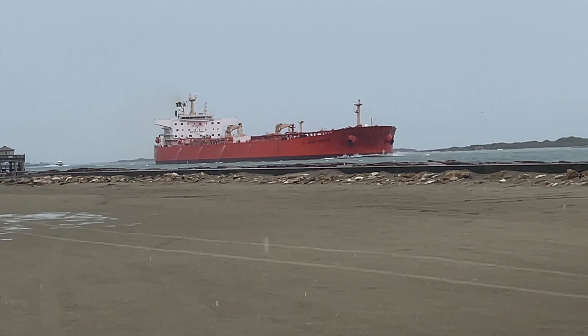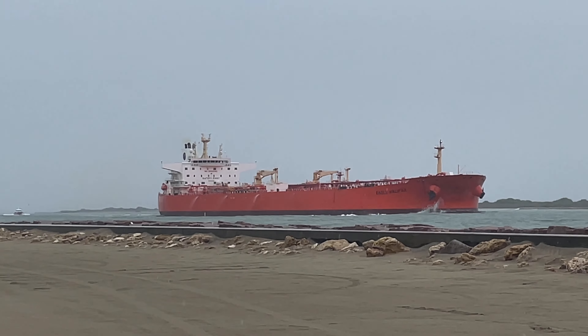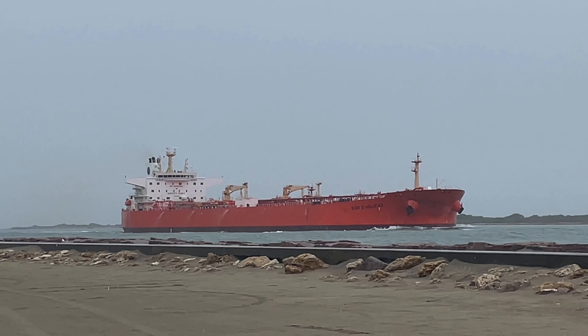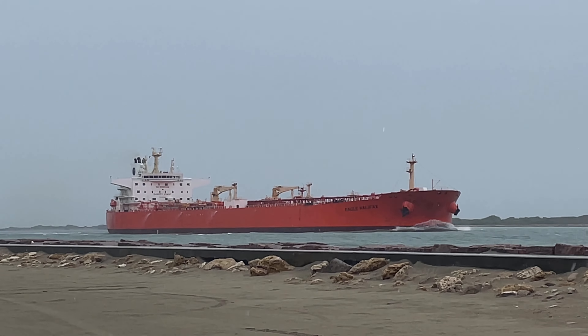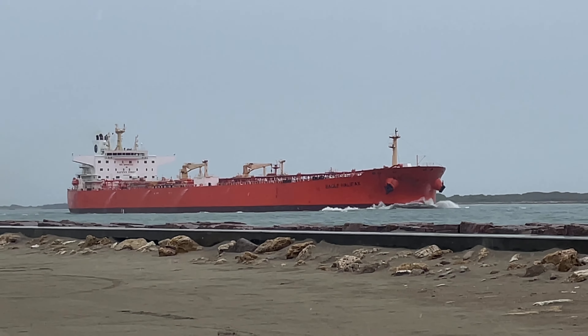Hey guys, you're watching Boone and Dockin with Dennis. I just got to the South Jetty here at Port Aransas. Look to my left and here's this one — I've seen this ship before, maybe you have too in my videos. This is the Eagle Halifax. It's a crude oil tanker and it flies the flag of the Isle of Man. It was built in 2010 and it's 250 meters by 44 meters.